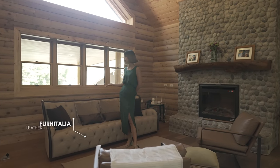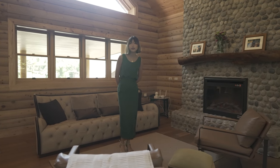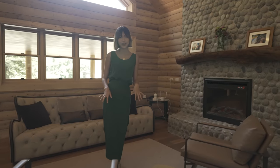You'll notice this leather tufted sofa from Fernitalia and how that balances beautifully with these two brown leather accented lounge chairs.